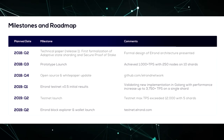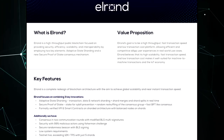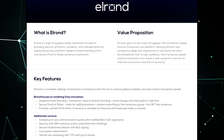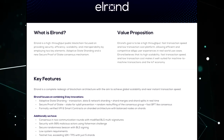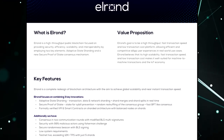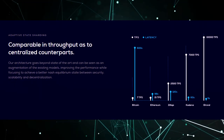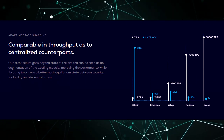Security. Elrond's network uses an improved proof of stake consensus algorithm called Secured Proof of Stake, in which consensus is achieved by randomly selecting validators, determining the right to bid and rating with the best measurement for the consensus group. They use a random number consisting of several variable parameters to select nodes in a group of segments, thus preventing highly adaptive malicious attacks.